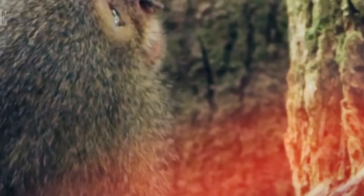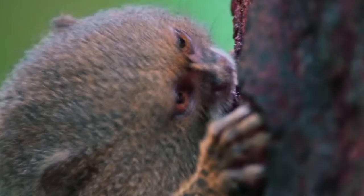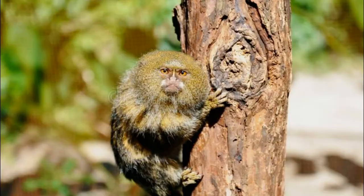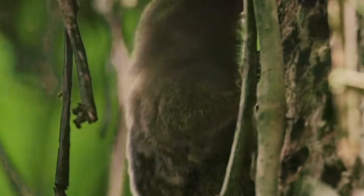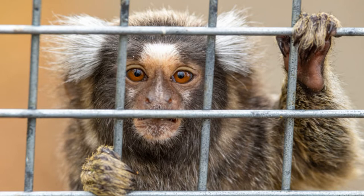This helps the animals stay on high alert for predators in the area. These marmosets use their bottom row of sharp teeth to dig holes into the bark of a tree. They dig until they find sap, then drink it like a dog drinks water from its bowl.